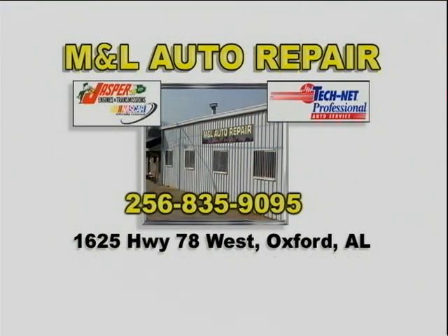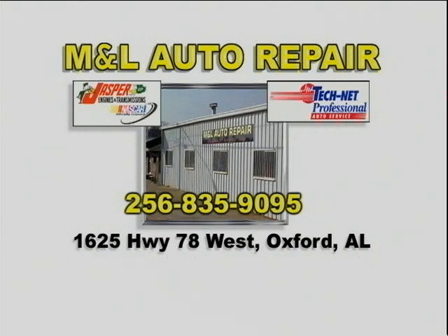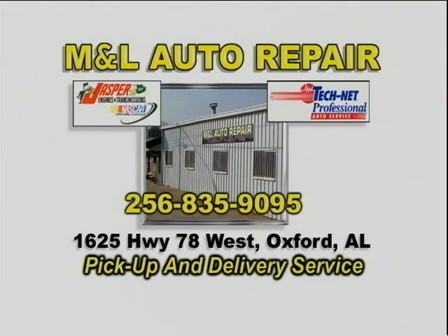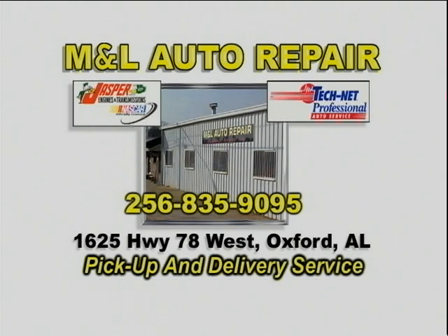Hey everybody, Barry Miller from Big Boy's Toys. M&L Auto Repair right there on 78, right across from the Quick Meds. Manuel and his staff can do anything that's known to be done to a car. He's the specialist around here on carburetors. All you guys with old street rods or some of the old cars — if the carburetor ain't running right, he rebuilds quadrajets, Holleys, just about anything. He's a Jasper engine dealer and has Jasper engines and transmissions. They're also TechNet professionals. And when they rebuild a motor for you, it's going to look different — they put their special touch on that engine before you pick it up. Go by and see Manuel or one of the staff at M&L Automotive and tell them Barry Miller from Big Boy's Toys sent you by.